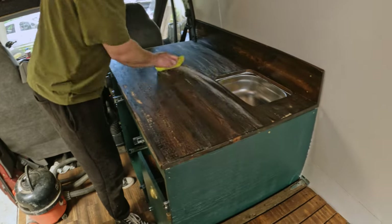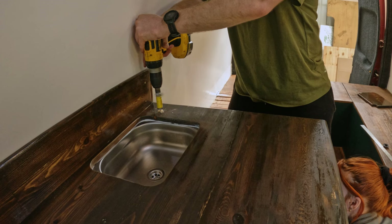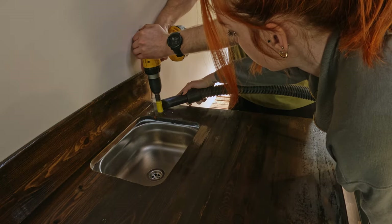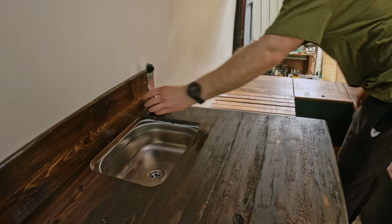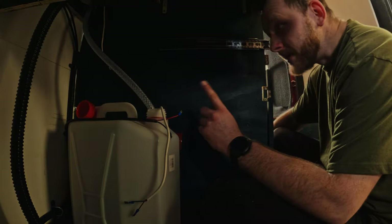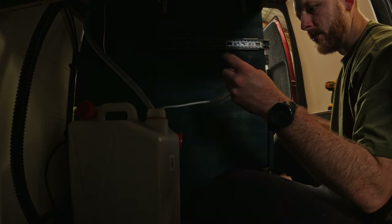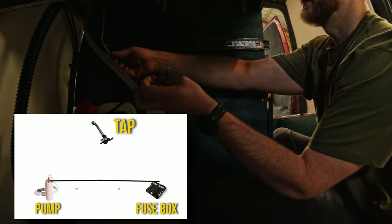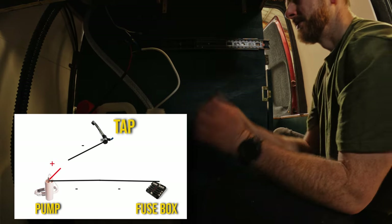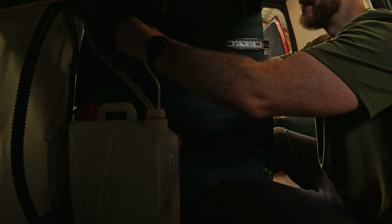Once we prepped the worktop for varnish, we decided to fit the tap. That meant another hole had to be drilled. We've got two wires from the tap — positive and negative — and two wires from the pump. The negative of the pump goes to the negative of the consumer box. Then the negative of the tap goes to the positive of the pump. And the positive of the tap goes to the positive of the consumer box. That should be working now.